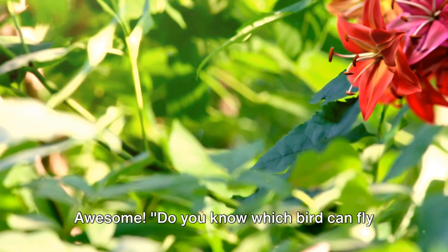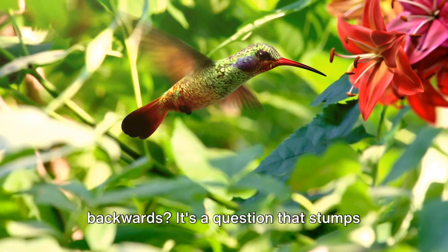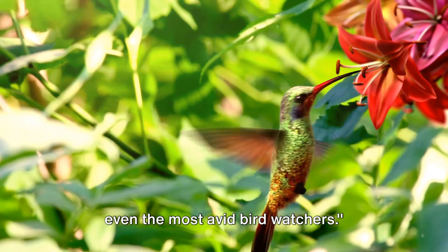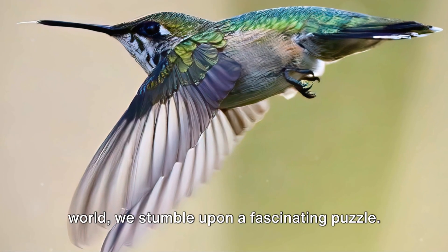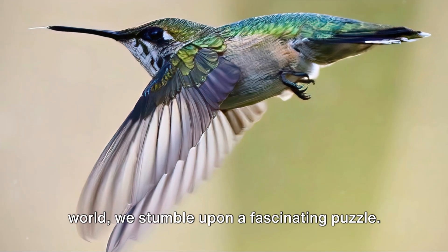Welcome to another episode of Simply Awesome. Do you know which bird can fly backwards? It's a question that stumps even the most avid bird watchers. Unraveling the mysteries of the avian world, we stumble upon a fascinating puzzle.